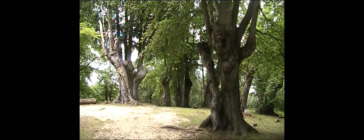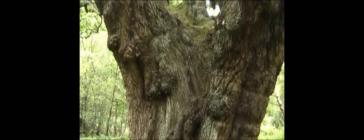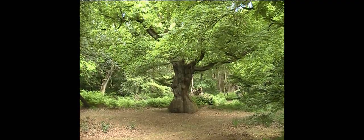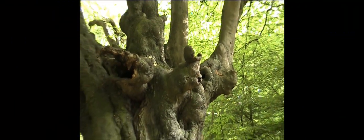The veteran trees here are so important that more than two thirds of the forest has been awarded designations for their protection. It is both a Special Area of Conservation and an SSSI — a Site of Special Scientific Interest.